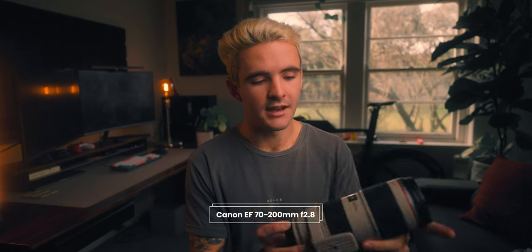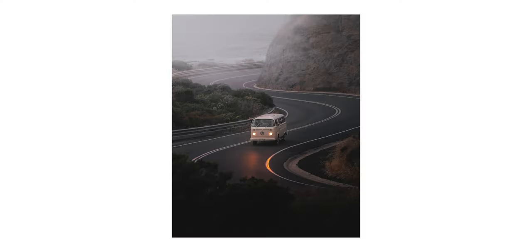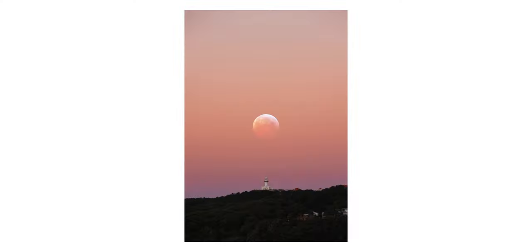Lastly, I have the 70-200 2.8 from Canon — only the Mark II, which is outdated by two editions now that the Mark III and RF version exist. It's a super versatile lens I use mostly for photography, though I find myself using it less and less nowadays and may sell it in the future. Back when I was doing a lot of landscape photography and traveling, this was kind of the stuck-on-camera full-time lens.